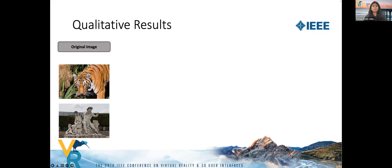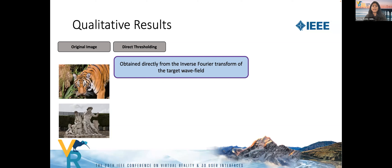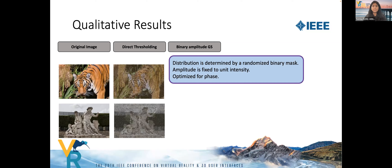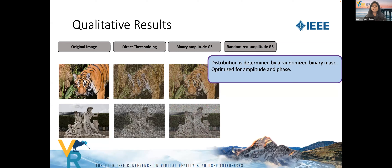We validate our method by comparing with several baselines. The direct thresholding method obtains the hologram directly from the inverse Fourier transform of the target amplitude with a random phase, selecting active pixels based on intensity values. In binary amplitude Gerchberg-Saxton, the active pixel distribution is determined by a randomized binary mask with constant amplitude, optimizing for phase iteratively. In randomized amplitude Gerchberg-Saxton, the distribution is similar but we optimize for both amplitude and phase values.